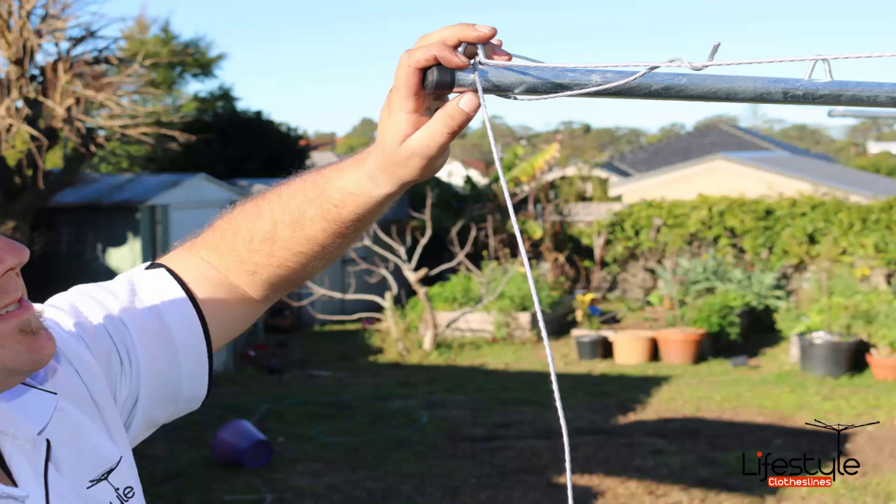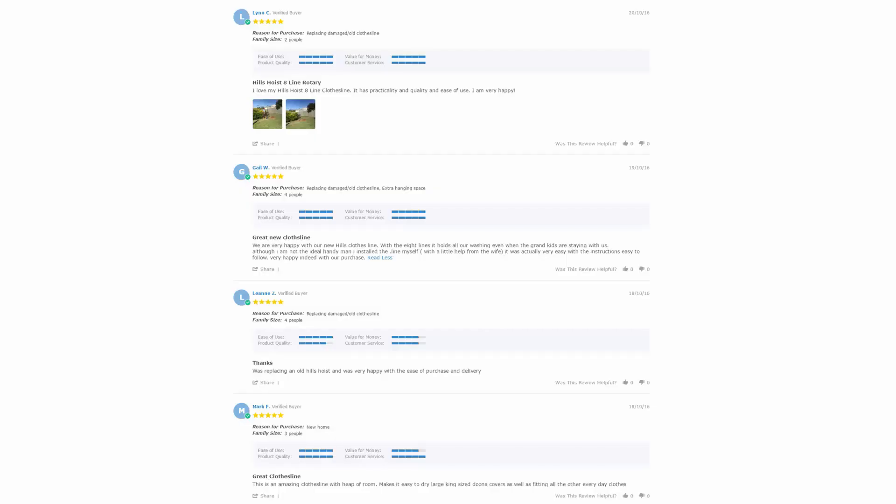If you have any questions around clothesline installation in your area, please feel free to give us a call. With over 5000 reviews available on the Lifestyle Clotheslines website, you can see what people are saying about products and whether a particular product is going to be suited to your needs. Be sure to check out the reviews, which are on all of the product pages just underneath the description area.